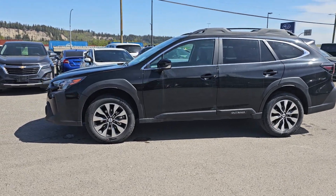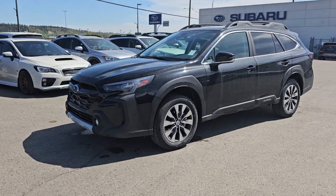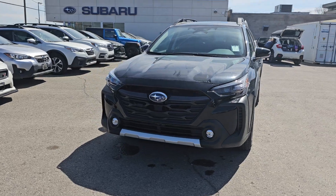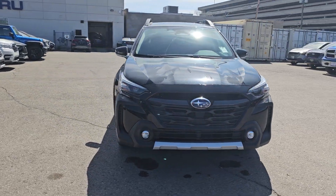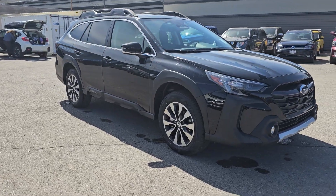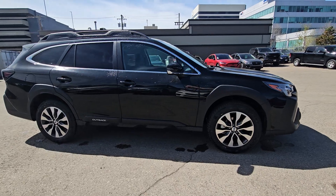Tyson the Subaru Specialist here, and today we're taking a look at the 2024 Subaru Outback Limited XT in the Crystal Black Silica. Limited is a full-load Outback. XT is the designation that it has the 2.4-liter turbocharged boxer engine, so you get 260 horsepower and 277 pounds-feet of torque in this Outback — tons of power in a small package.